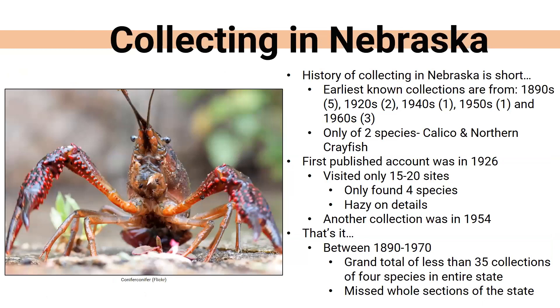That's the eating section. Now the biology section. In Nebraska there's not much of a collection history. The earliest known collection was from the 1890s with only five specimens. Then there were collections in the 1920s, 1940s, 50s, and 60s, but only two species were found — the calico crayfish and the northern crayfish. The first published account in Nebraska was in 1926, where a student visited only 15 to 20 sites and found four species — which, given how large Nebraska is, is not a good estimate of what we have.